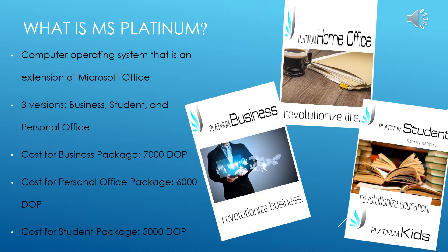So you may be wondering, what exactly is Microsoft Platinum, and how is it different from ordinary Microsoft Office? Microsoft Platinum is a new computer operating system that is an extension of Microsoft Office. It appeals not only to business owners, but also to every citizen who is eager to enhance their technological abilities. Microsoft Platinum is an easy-to-navigate program that is tailored to your personal needs.